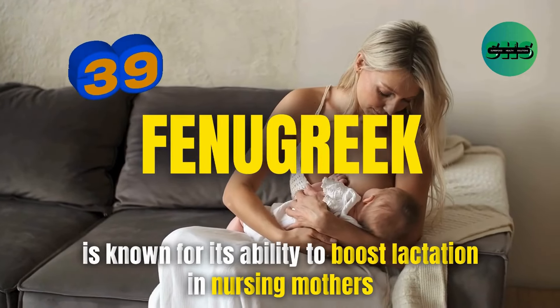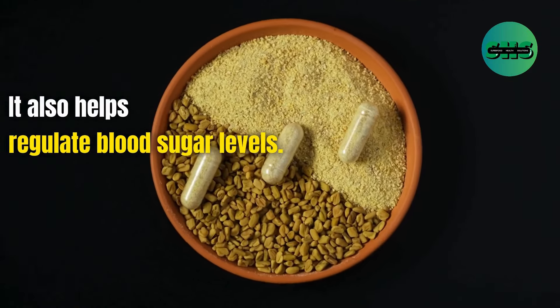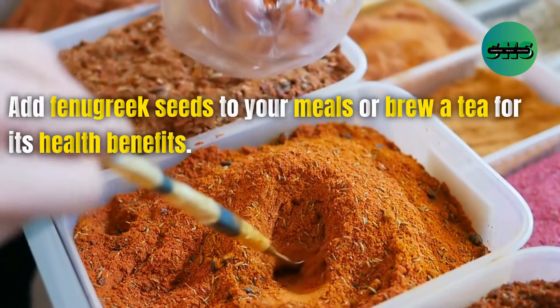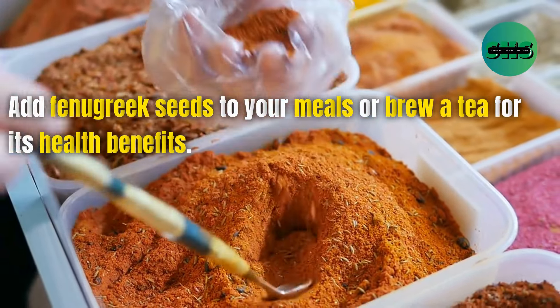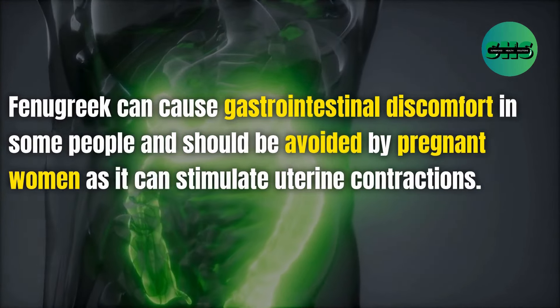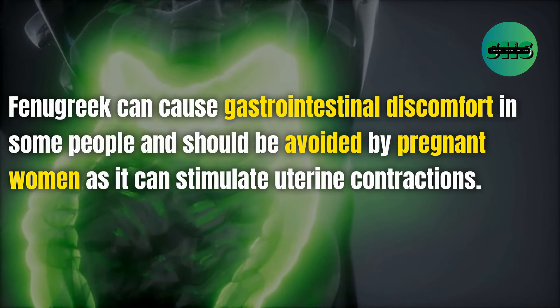39. Fenugreek is known for its ability to boost lactation in nursing mothers. It also helps regulate blood sugar levels. Add fenugreek seeds to your meals or brew a tea for its health benefits. Fenugreek can cause gastrointestinal discomfort in some people and should be avoided by pregnant women as it can stimulate uterine contractions.